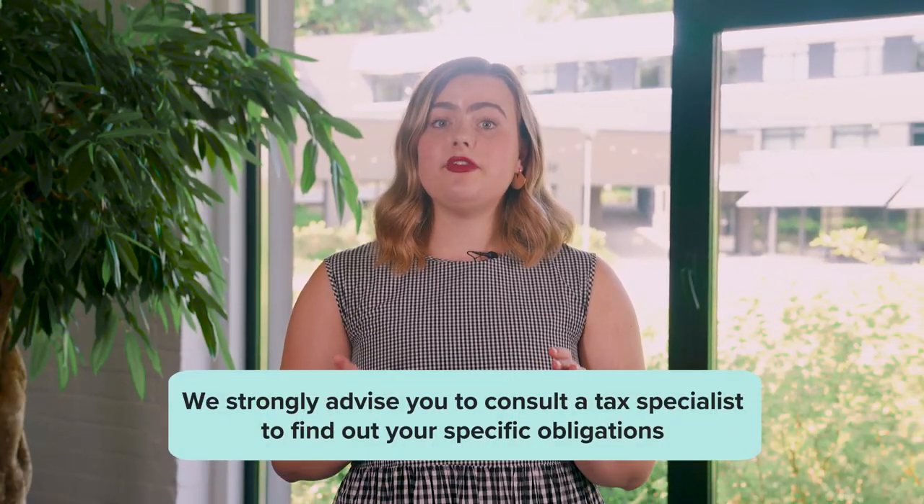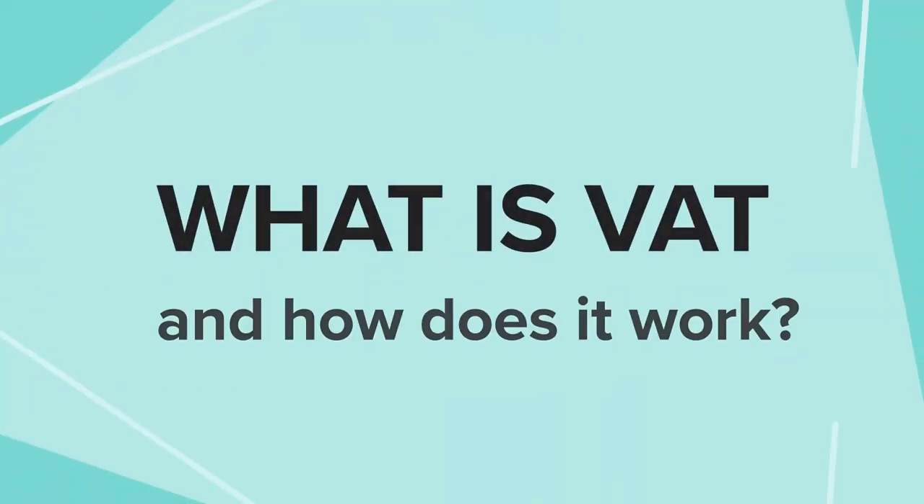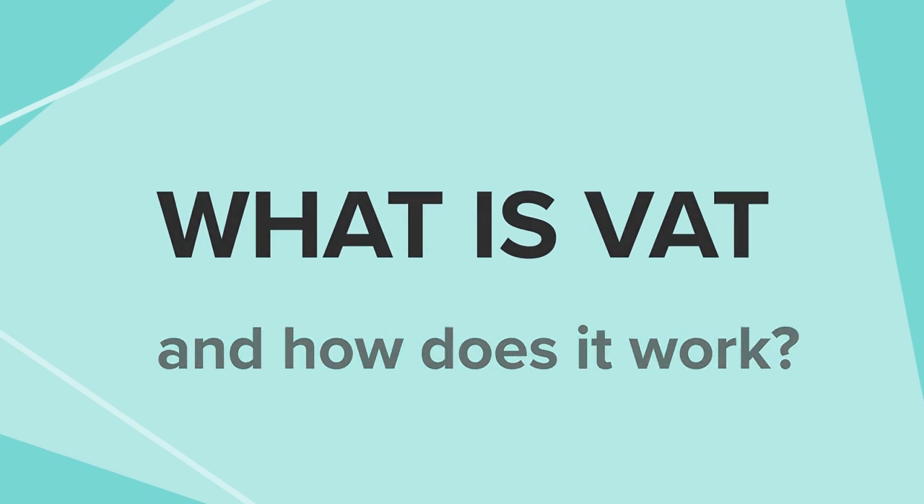Hey, it's Hannah from Printful's marketing team. Let's take a look at what VAT is and how it affects your Printful store. Before we get started, keep in mind that this isn't professional tax advice and that we strongly advise you to consult a tax specialist to find out your specific obligations. Dealing with taxes might seem like a daunting task at first, but there's no need to worry. It's a process you only have to understand once, and there are plenty of resources to help you get started.